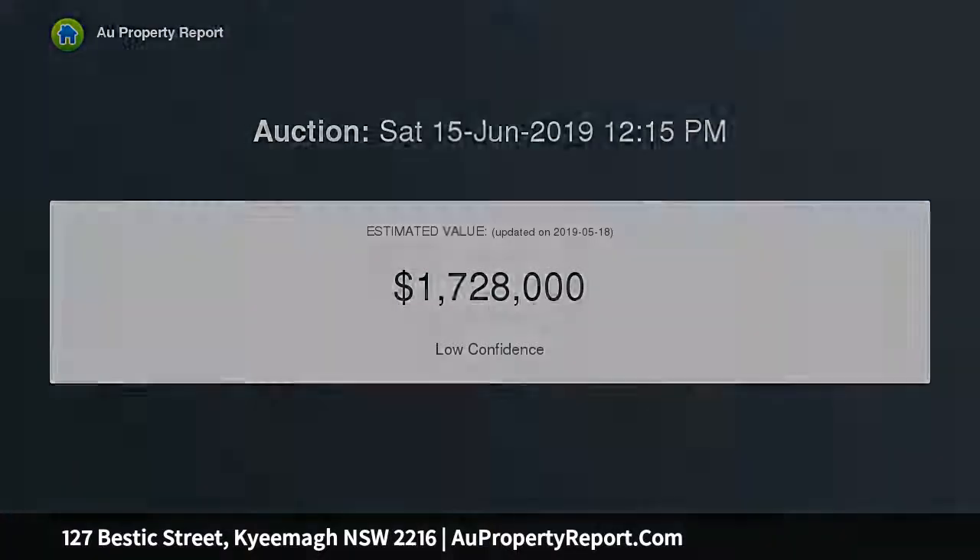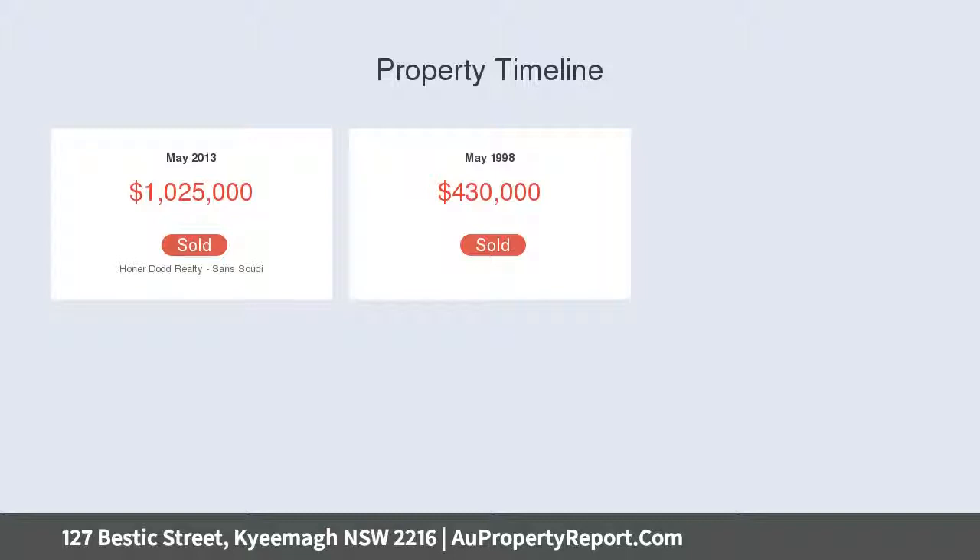Fully tiled top level comprising 3 bedrooms, 2 with dual in robes, large L-shaped lounge, dining, modern kitchen with dishwasher, updated bathroom.